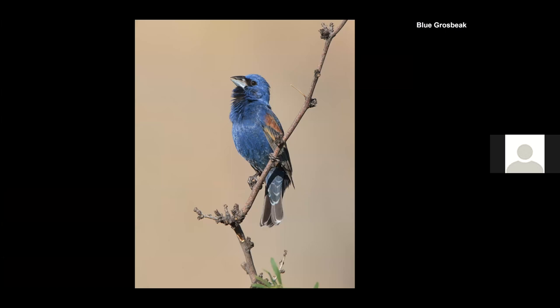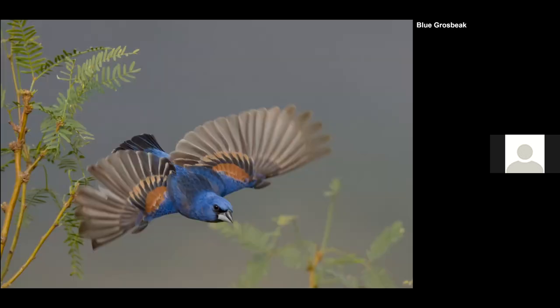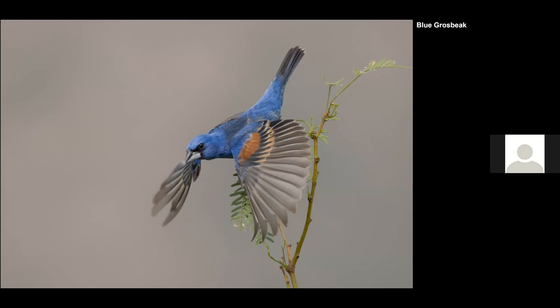Blue Grosbeak — a beautiful species, fairly common. We got this from a trip ten years ago and this is from this trip, on a juniper I think. Here's a shot of the Blue Grosbeak taking off from one of the bushes, and another one taking off from a different bush. With these new cameras it's so much fun just capturing 20-30 frames per second — if you check some of those frames, some can be pretty nice.